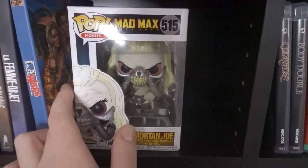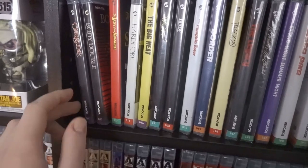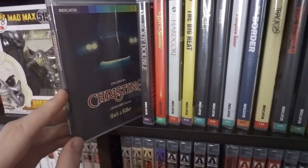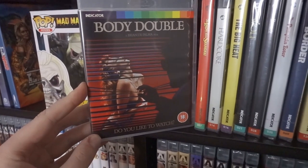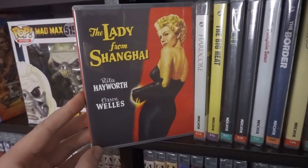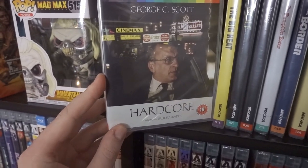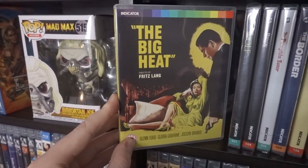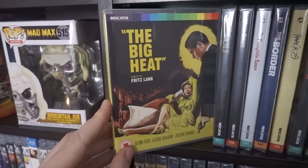Now some Indicator titles — sorry about the glare. Christine from John Carpenter, just a normal edition with no booklet. One of my favourite Brian De Palma films: Body Double — really good film. Rita Hayworth and Orson Welles' Lady from Shanghai — such a great film. Hardcore — haven't watched this one yet but it's a Paul Schrader film, really enjoying his work. The Big Heat — a pretty good film noir from Fritz Lang who started his career in Germany in the 1920s.